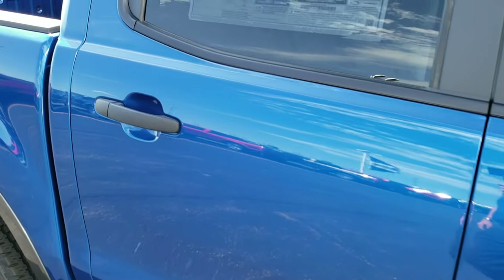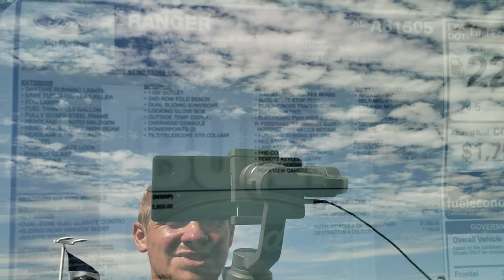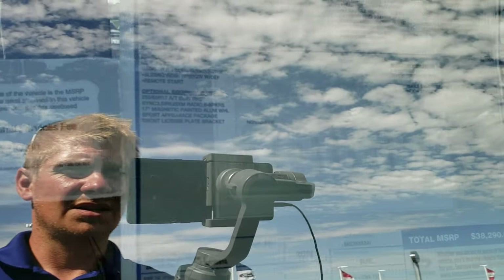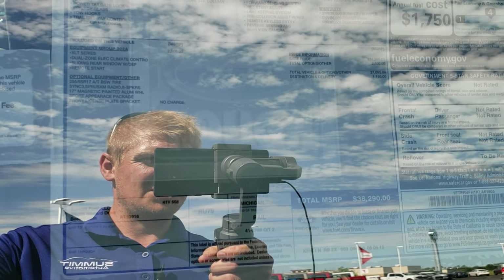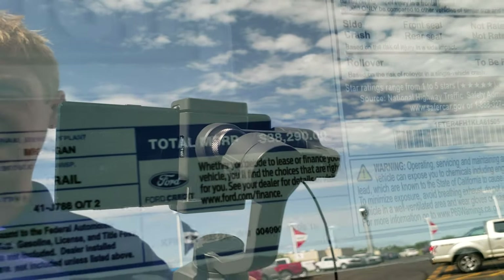We'll take a look at the window sticker here. I always do this so our viewers can pause it and see exactly what this truck has on it from the factory. Kind of hard to see with the reflection there, but the MSRP on this one is $38,290.